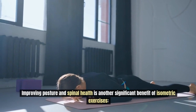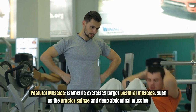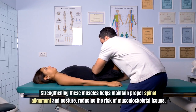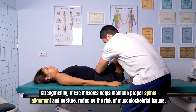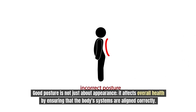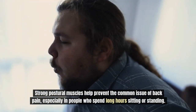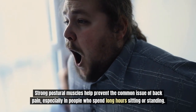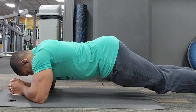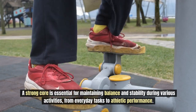Improving posture and spinal health is another major benefit of isometric exercises. These exercises target postural muscles such as the erector spinae and deep abdominal muscles. Strengthening these muscles helps maintain proper spinal alignment and posture, reducing the risk of musculoskeletal issues. Good posture also affects overall health by ensuring the body's systems are aligned correctly, and strong postural muscles help prevent back pain, especially in people who spend long hours standing or sitting.